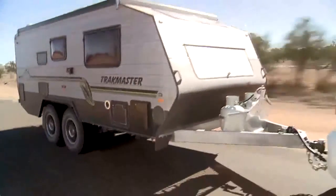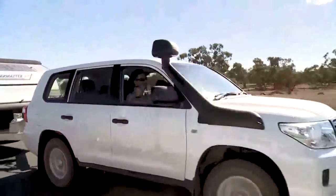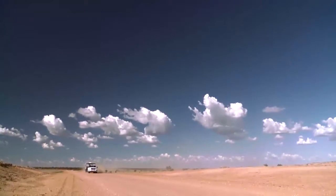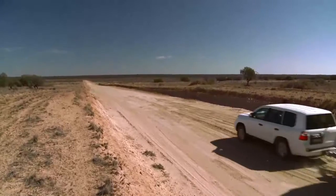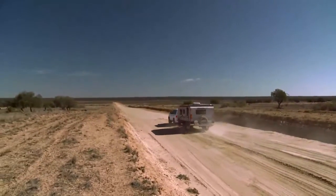Hi, Max Taylor here, editor of Caravan World magazine. This month we've journeyed to Mungo National Park, which is part of the Willandra Lakes region and a world heritage site. This parched landscape covers 2,400 square kilometres and is made up of 19 lakes — but don't let your GPS deceive you, these lakes have been dry for 20,000 years.